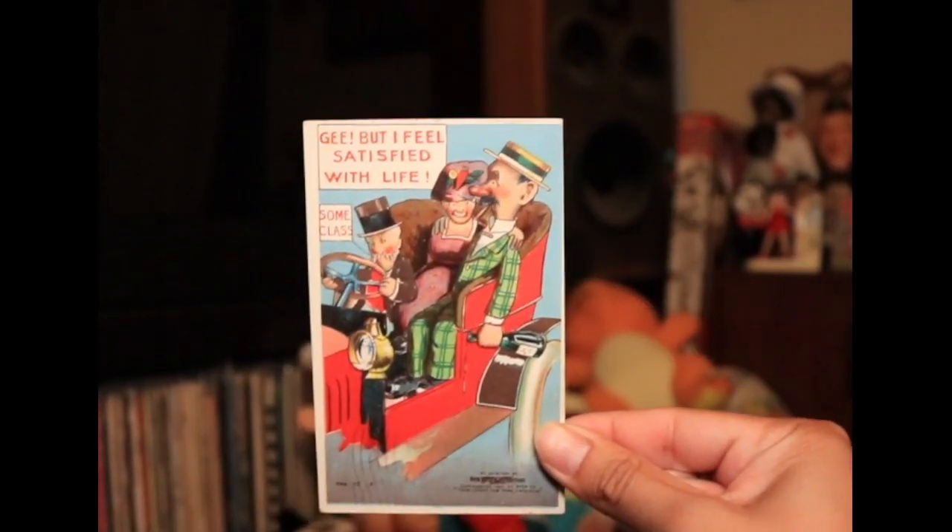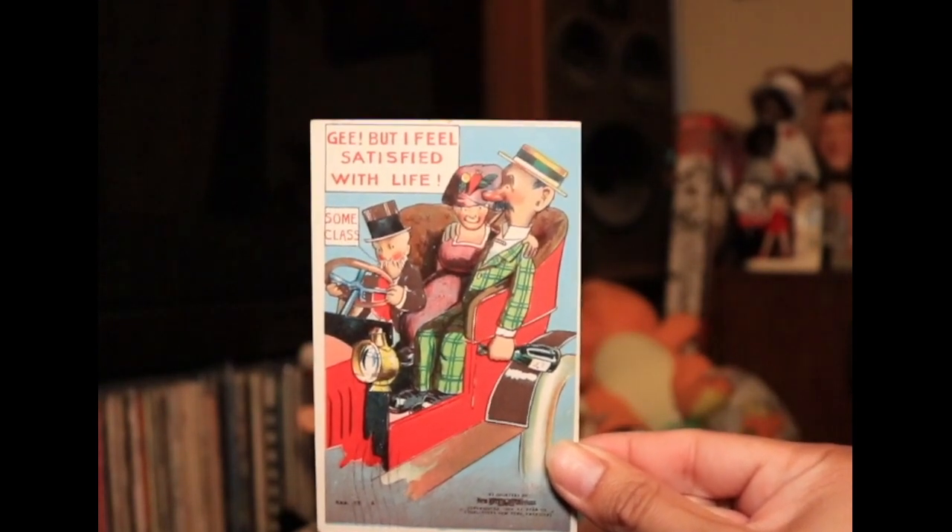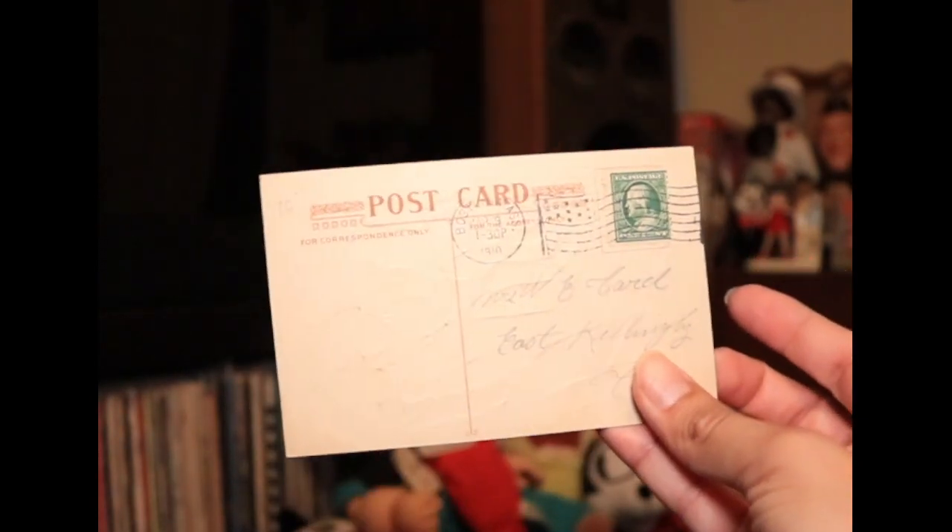My favorite is around here somewhere. Oh yeah, I know where it is. Hold on, I scanned it — it's in the printer. I think this is the best one. She bet I feel satisfied with life. Some class. That's funny. I like that car. These are neat old postcards.